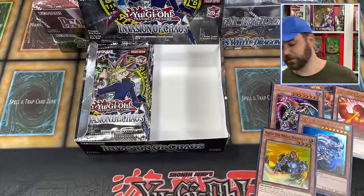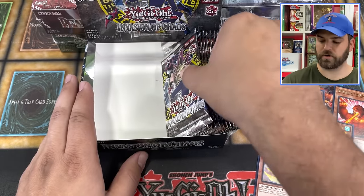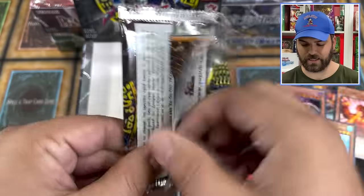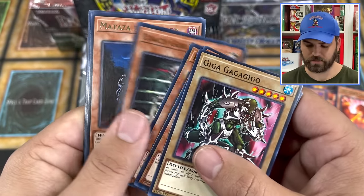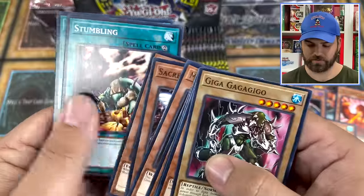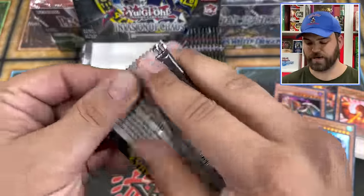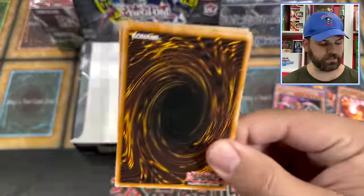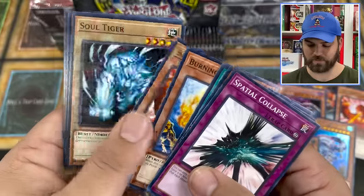Last pack — four foils on the right side, that's pretty good. Chaos Sorcerer, nice. Compulsory Evacuation Device — a lot of good classic cards here. Going into the left side — left is lucky after all. Giga Gaga, Manju. When Invasion of Chaos came out, such a good set, guys. Spatial Collapse, Berserk Gorilla is back for more.